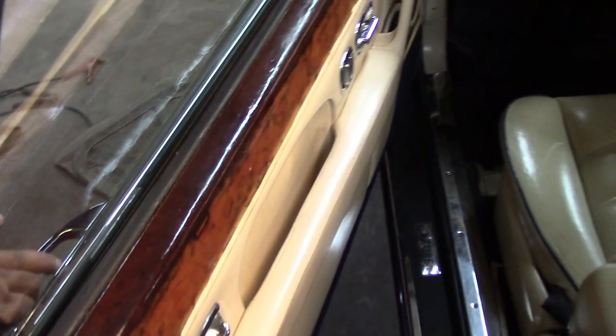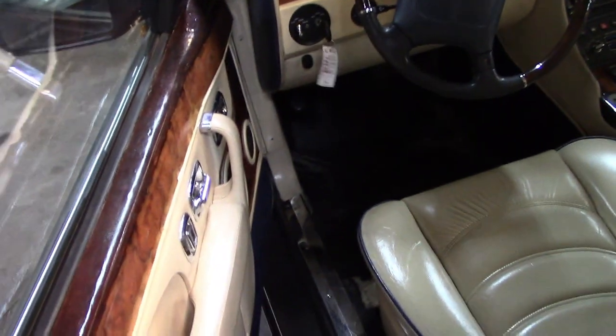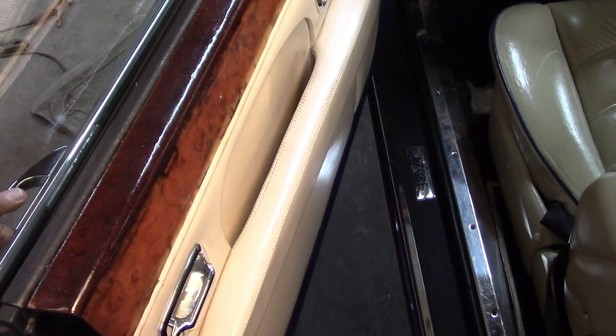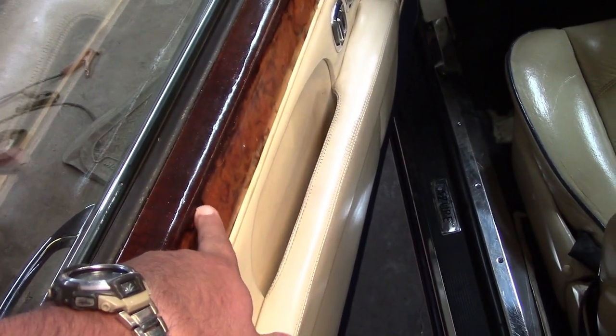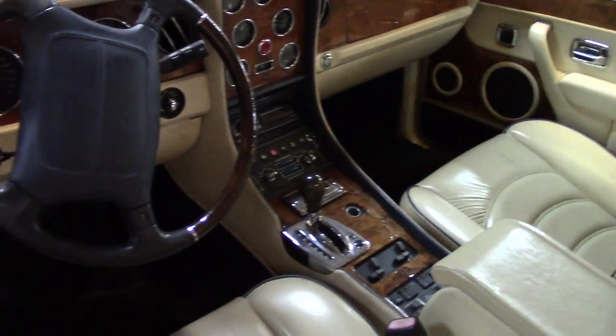I'm guessing it lived outside. We've got some clear coat damage over here. You can see that this piece of wood must have been in terrible shape and they just basically brushed on some kind of lacquer, and it looks like a disaster. There are pieces of veneer missing and they just kind of went over it. All of this needs to be removed and sanded back — the wood's got cracks on it.